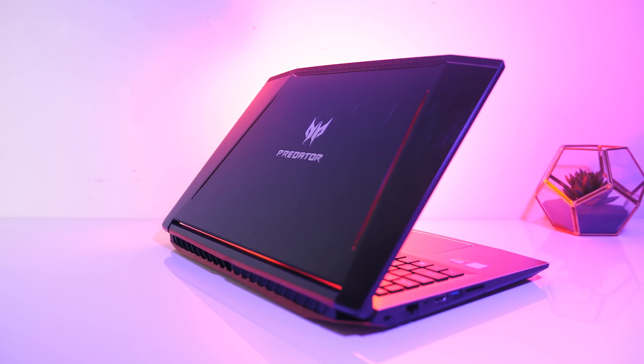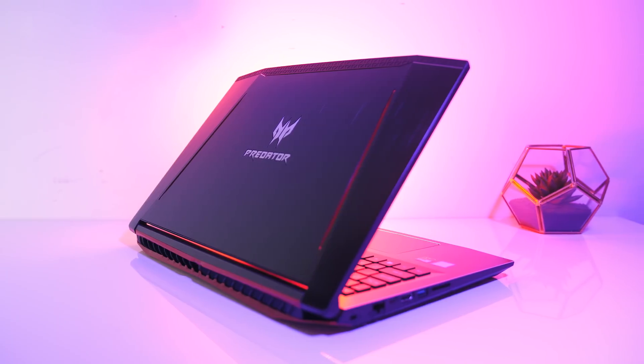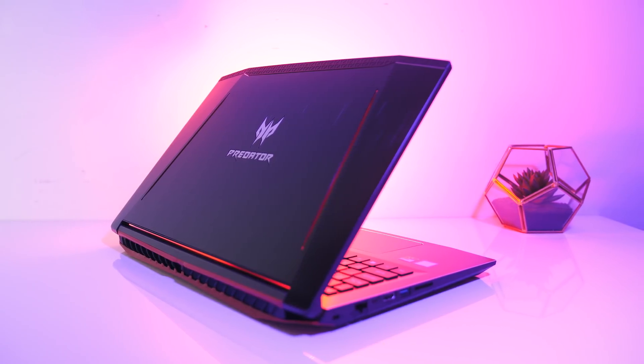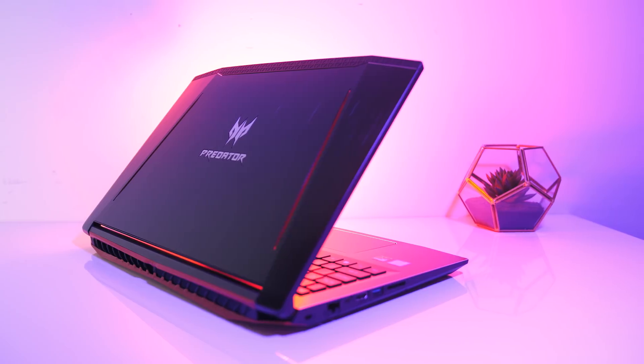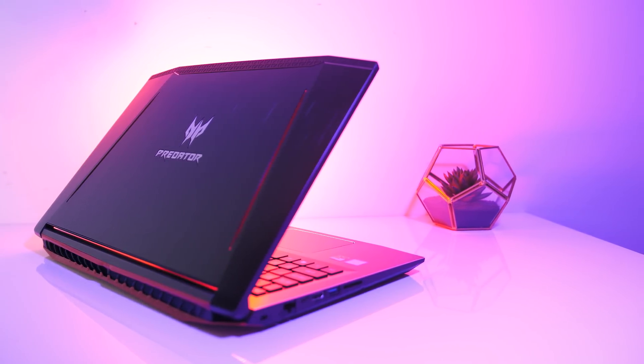The Acer Predator Helios 300 is a popular gaming laptop, as it's got nice specs for a fair price, but just how hot does it get, and is there any throttling that affects performance? In this video I'll perform some in-depth thermal testing and show you what can be done to improve gaming performance.